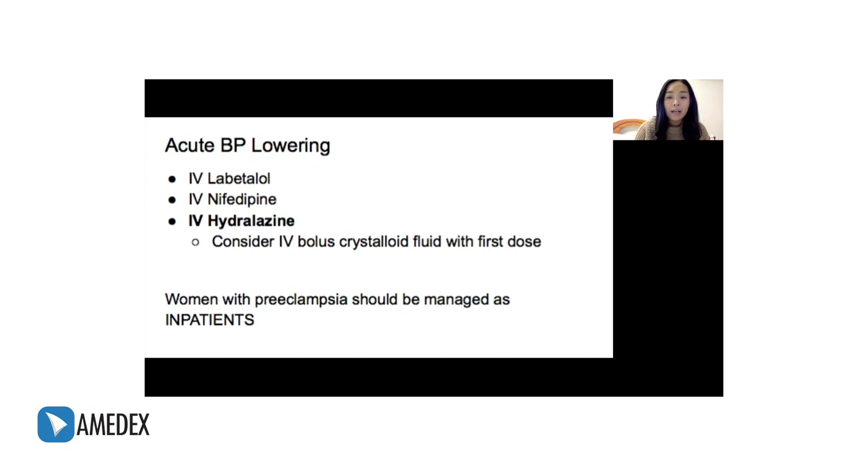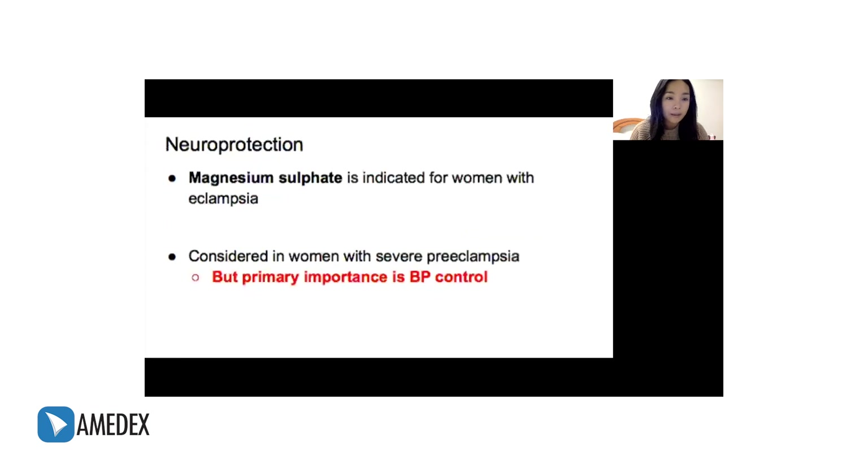To emphasize, patients with preeclampsia are admitted and managed as inpatients for the administration of parenteral drugs and for closer observation. Apart from controlling blood pressure, the other goal is to prevent convulsions, because there is an imminent risk of eclampsia. The agent used for neuroprotection is magnesium sulfate. Guidelines say it is indicated for women with eclampsia and considered for women with severe preeclampsia, but emphasize that the primary importance is BP control.